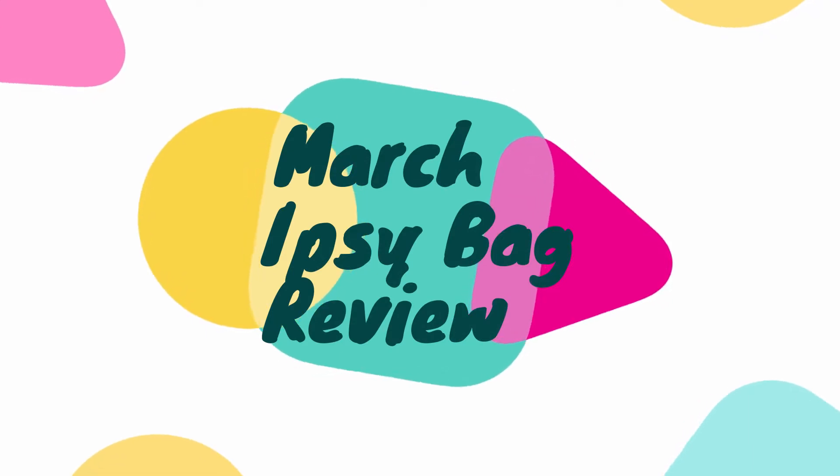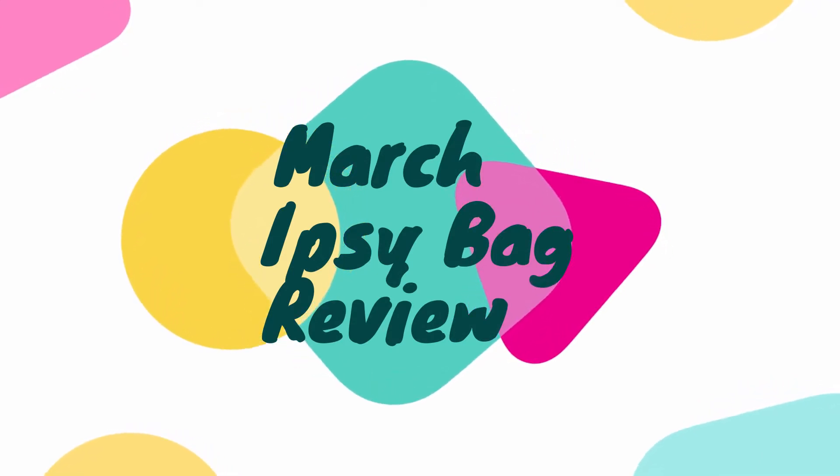I'm super excited because my Ipsy bag came in on the 12th this month, as opposed to when it used to come in on the 23rd. So I'm super happy that they're changing it — it's coming in earlier, so I get to really use the products before I review them. That way I can improve my bag and I don't want to cancel. So let's go ahead and get into the bag.